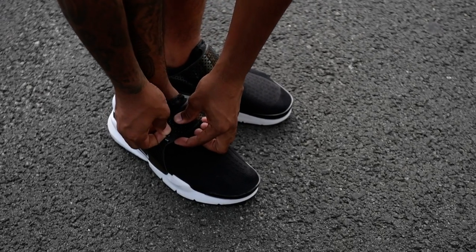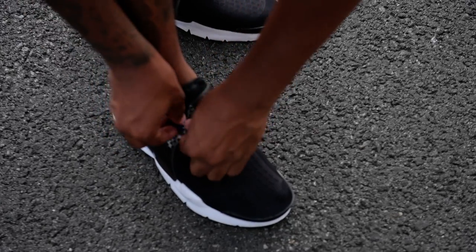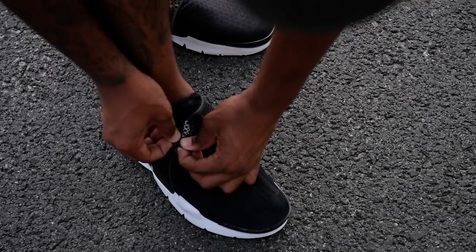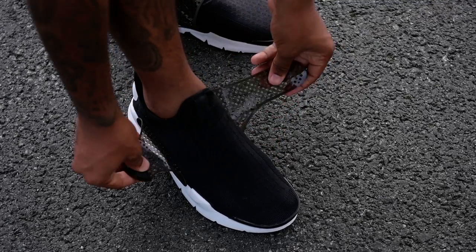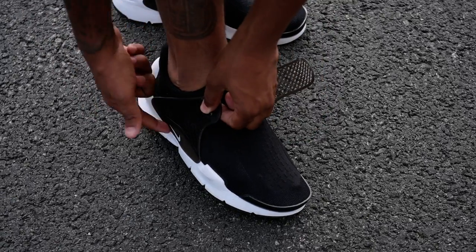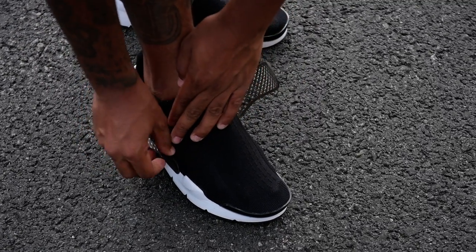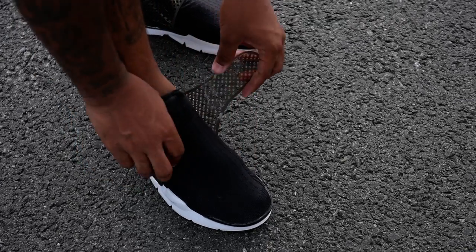Let's get up close and personal and let me tell you more about the Sock Darts. It has a strap. I was thinking about cutting it all the way off, but it's too connected — very connected — so I'll keep it on there.